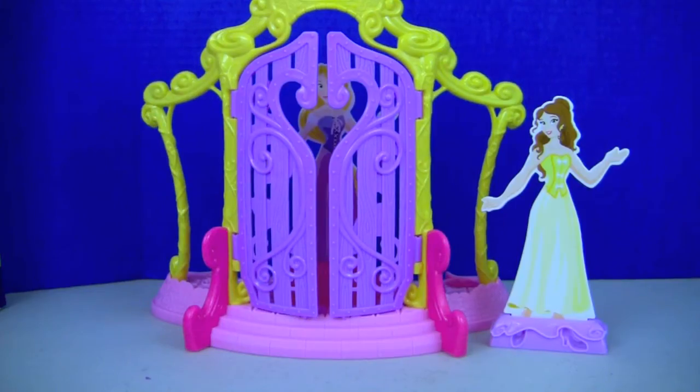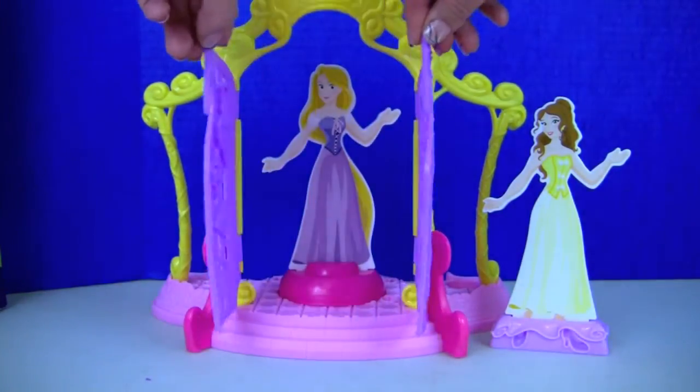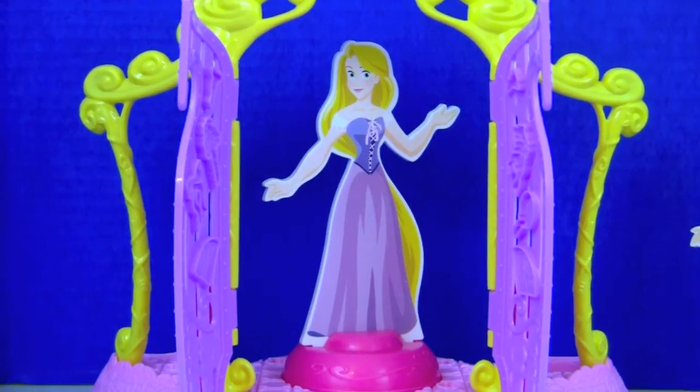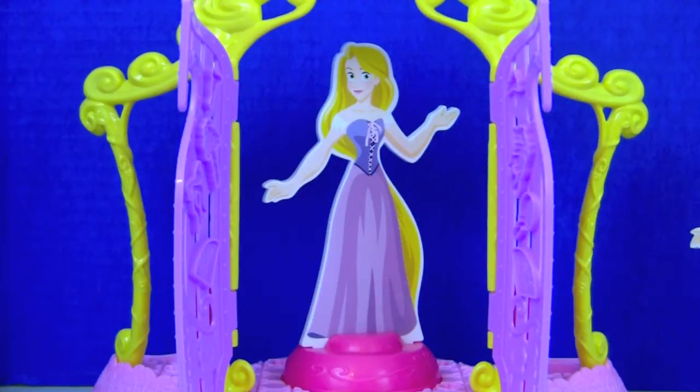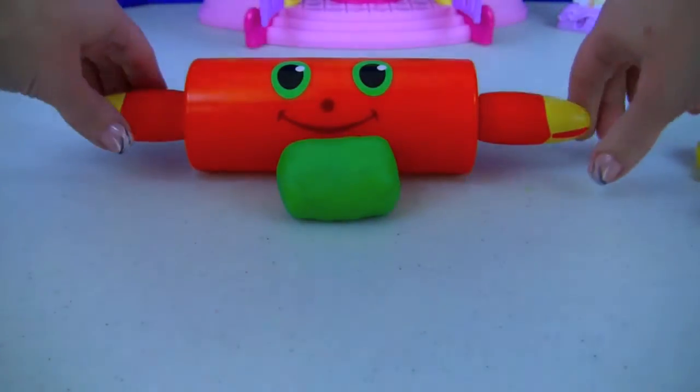Here are our princesses, Belle and Rapunzel. First we're going to work on their dresses. I know Rapunzel's favorite color is purple, but I would love to see how she looks in a different color. I got some extra green Play-Doh — let's spread it out.